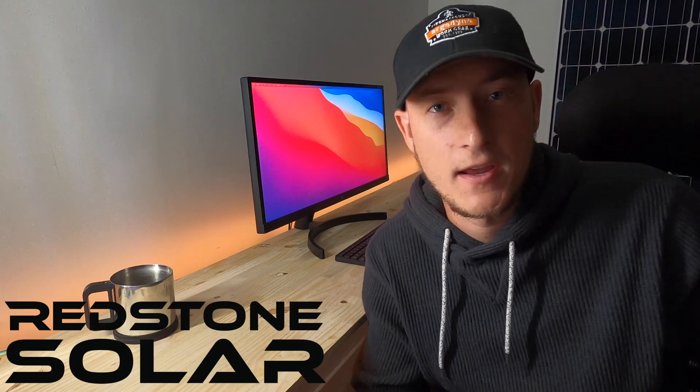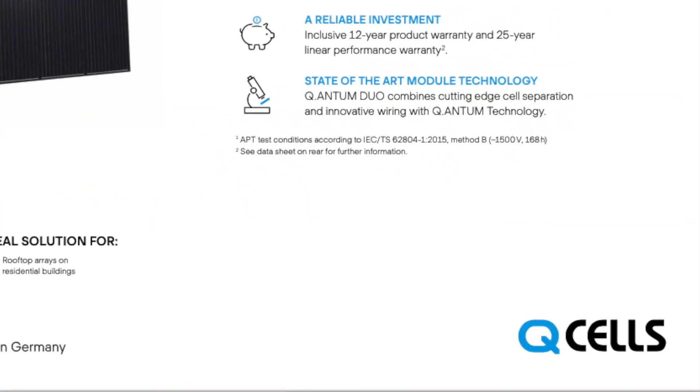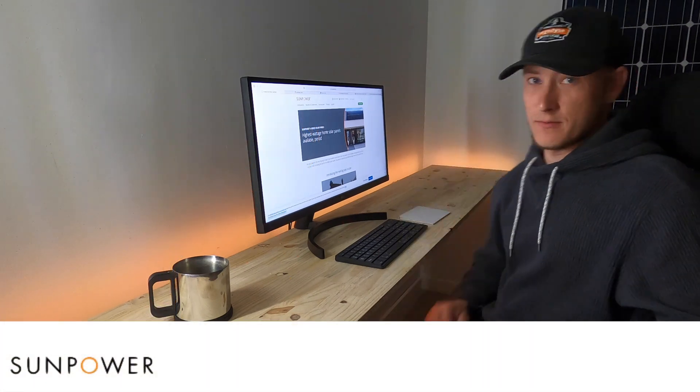I'm Brandon with Redstone Solar and in this video I am going to be reviewing the highest performing solar panels on the market. I've narrowed this down to five or six of the premium solar panel manufacturers. If you think there is a solar panel that's missing off of my list, comment below and I will give you my two cents. I'm going to try to do 60 seconds on each one of these manufacturers and then at the end of this video I'm going to recap and give out three awards: the best looking, the best performing, and the best value. First up, SunPower.